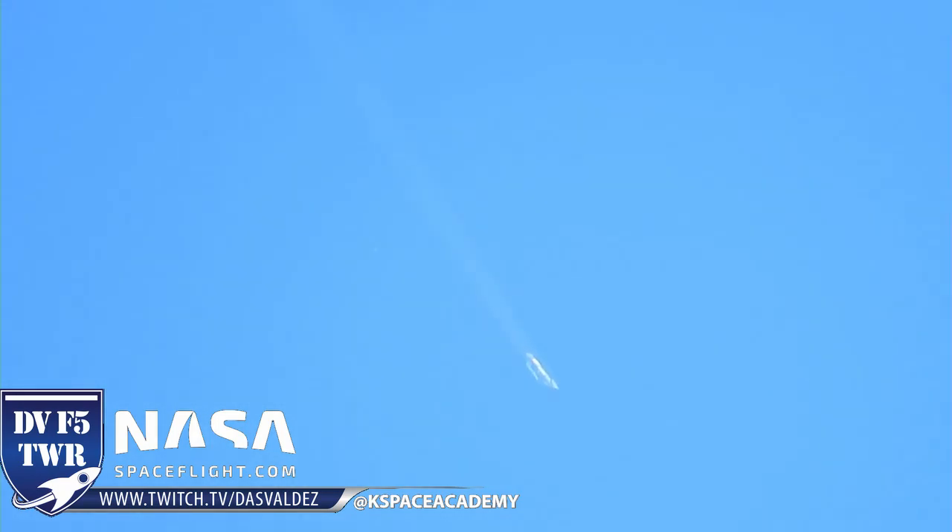So the next thing — this thing is plummeting toward the ground — the next thing you will see is the engine ignite for the landing burn. And then right about the moment that it lands, you will hear three back-to-back sonic booms as this thing touches down.